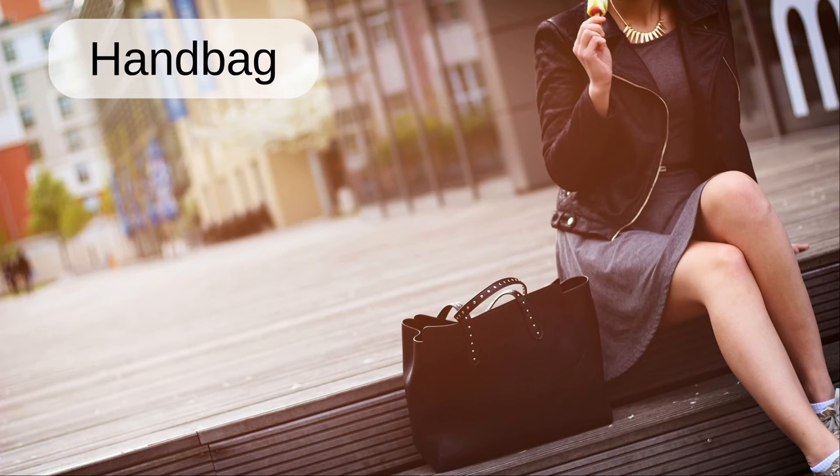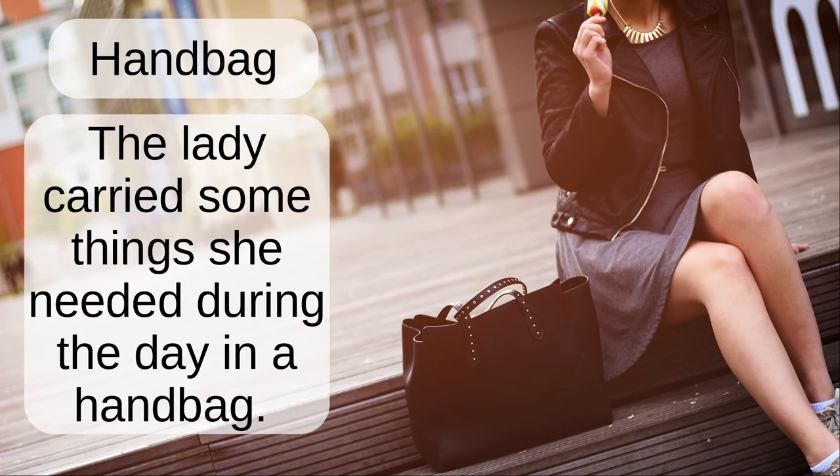Handbag. The lady carried some things she needed during the day in a handbag.